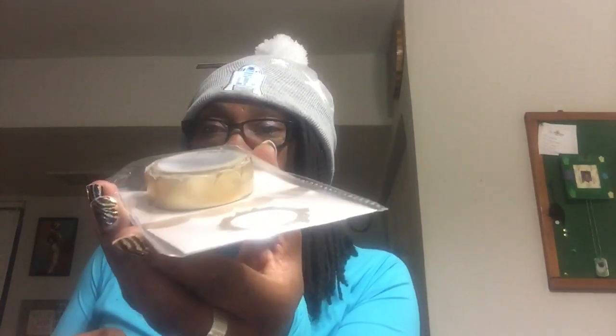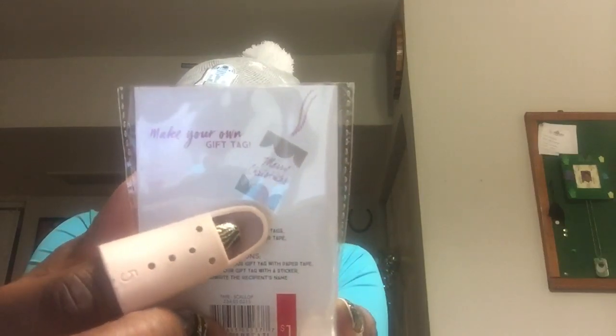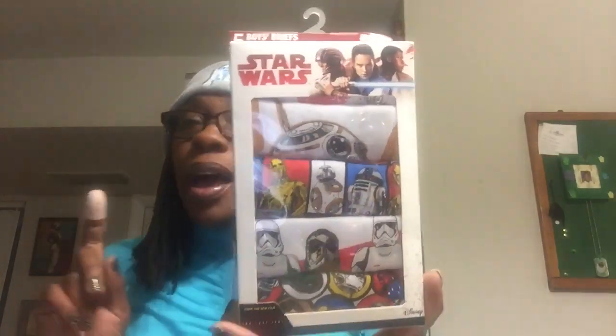This gold foil washi tape I got for $0.30 — it was originally $1. Isn't that beautiful? Look how they showed on the gift tag how you can bling out a gift tag with this type of foil. Remember, this was a 70% off day, but I did go today to Target and caught some 90% off stuff. These Star Wars underwear — you get five boys' briefs, originally $10 — I only paid $3 for this.